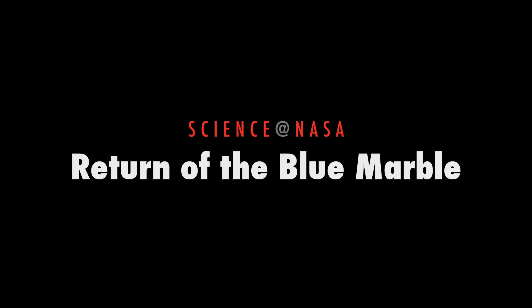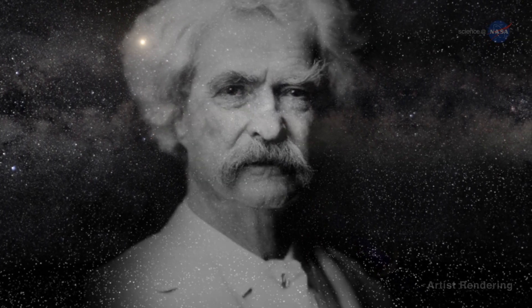Return of the Blue Marble. Presented by Science at NASA. As Mark Twain once said, distance lends enchantment to the view.